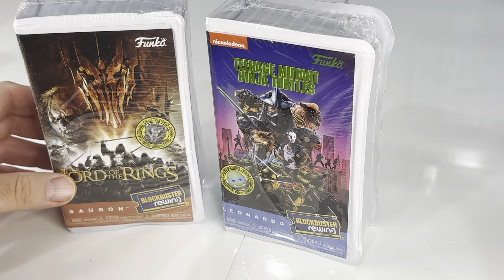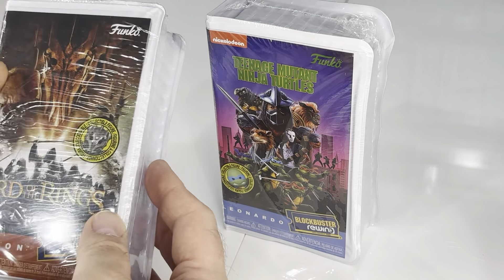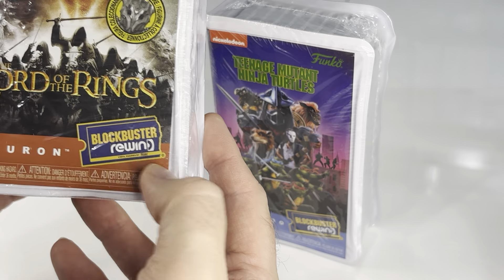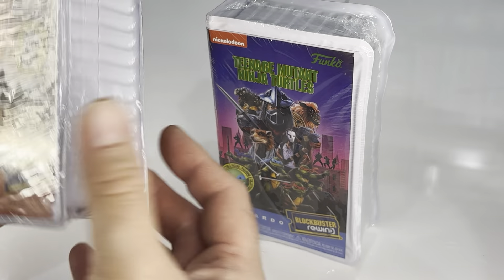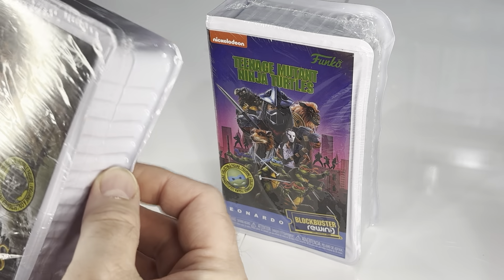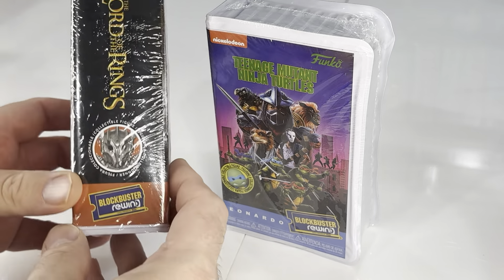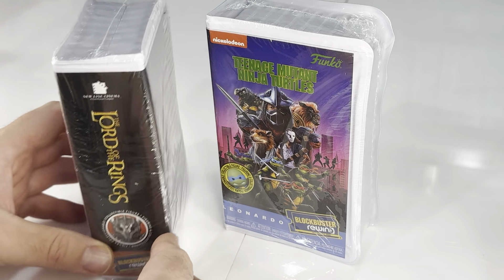Already nitpicking. They're made to look like the old clamshell VHS tapes, and it's official Blockbuster licensing. Does Blockbuster still exist? Apparently there's at least one, because I know there's a documentary about the last Blockbuster, so I guess they could still do licensing.